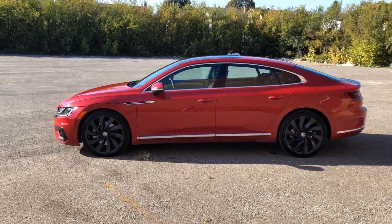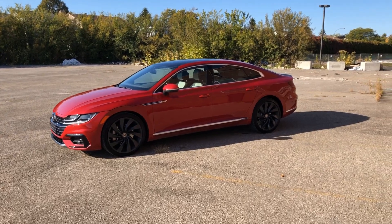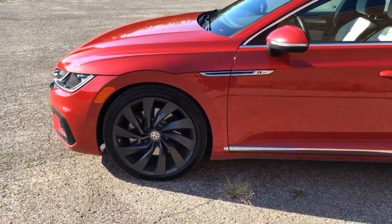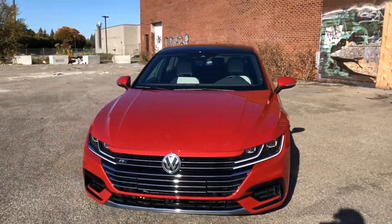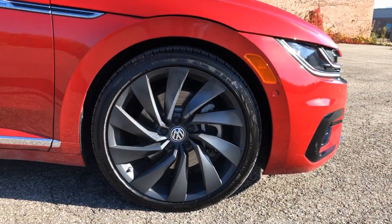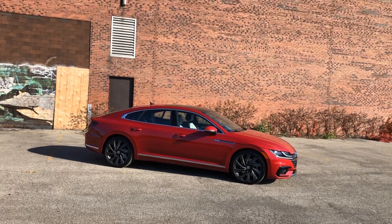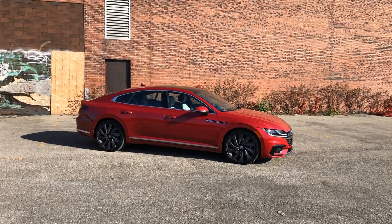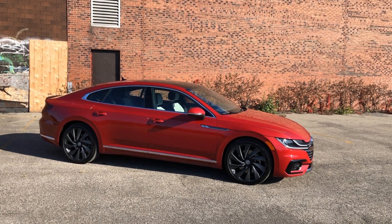My tester is a little more expensive than that. There are only two other option packages you can add to your Arteon, and I have both. The first — and I think a must — is the R-Line package. It includes R-Line badges, gorgeous 20-inch matte grey wheels, a more aggressive front and rear end, fancy door seals on the inside, a black headliner, and a few other things. I also have the driver assist package. Grand total: $53,085. Between you and me, I'd scrap the driver assist package, save two grand, and be extremely happy with my chilly red 2019 Volkswagen Arteon.